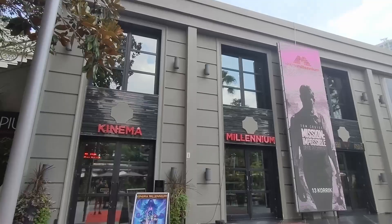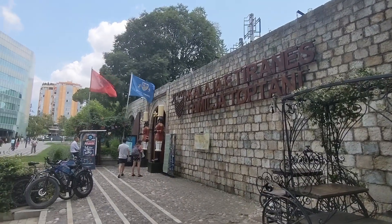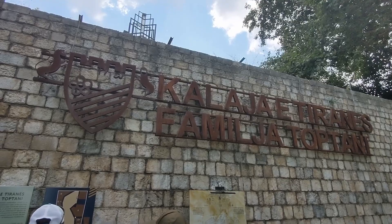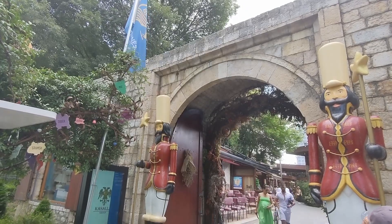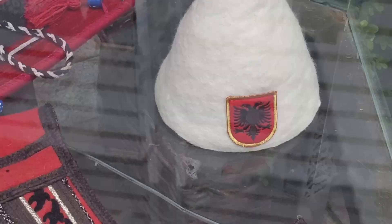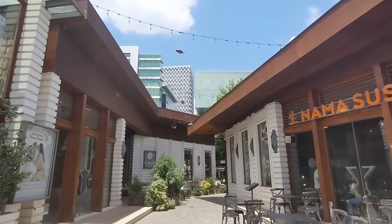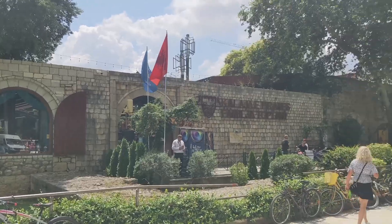On Toptani Street we have the castle here in Tirana. They will be the first ones to tell you that it's not so much of a castle as it is just kind of a wall, maybe a little bit of a fortress. There are some nice restaurants inside, some souvenir shops, and a nice place to come and hang out with your friends.